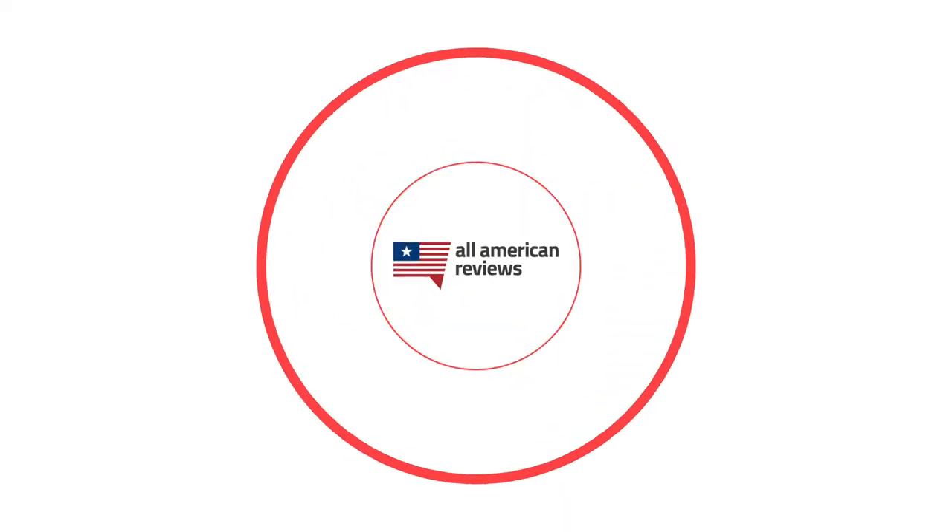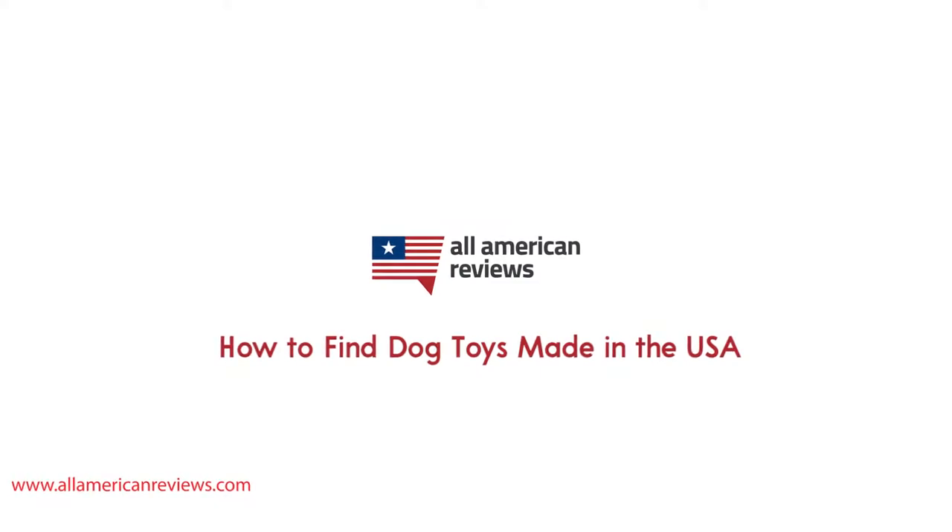Hey y'all, Mike here from All American Reviews. Today I'm talking about how to find dog toys made in the USA. There are thousands of dog toys out there, and it seems like companies are coming out with new toys every single day. Looking at Chewy.com, one of the most popular online retailers for pet products, they currently have 3,182 dog toys available. How are you supposed to choose the good stuff and separate that from the bad toys?